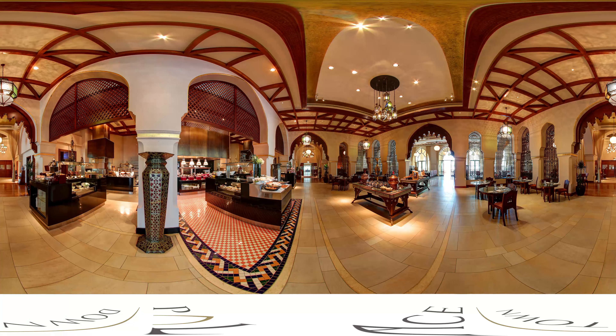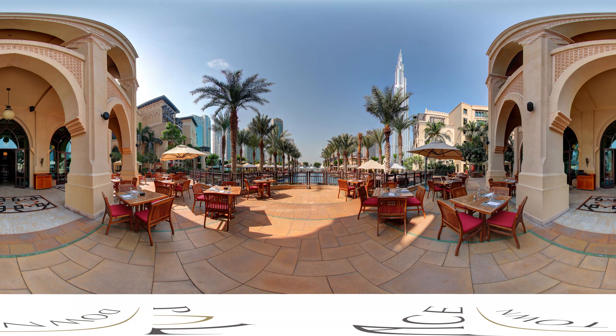Against a backdrop of regal arches and wooden trellises, luxurious drapery and flamboyant accessories, Iwan is an exquisite restaurant serving a blend of Arabic and Oriental cuisine.